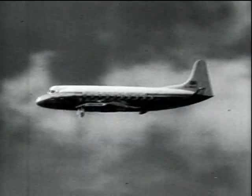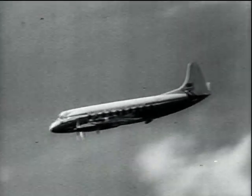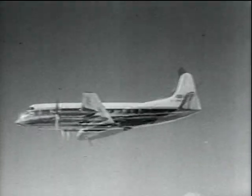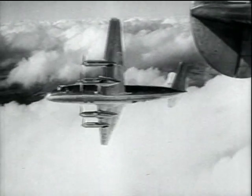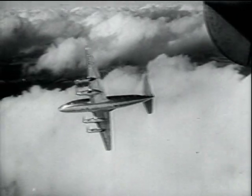She is here seen flying with three of them feathered. Originally intended for service on the European route in 1952, owing to heavy holiday traffic during the summer of 1950, the prototype was brought into service on the Paris run nearly two years ahead of schedule.